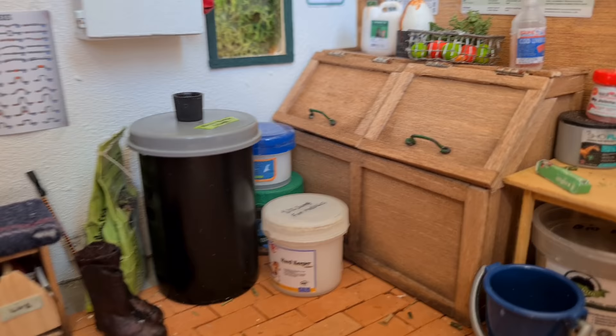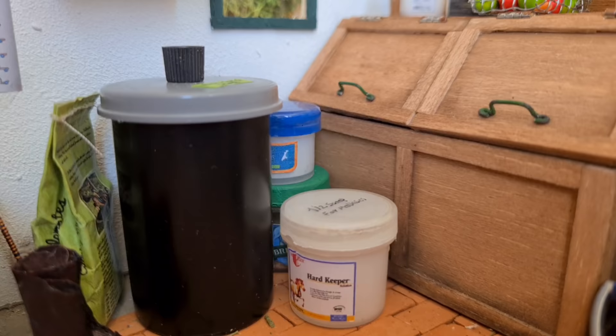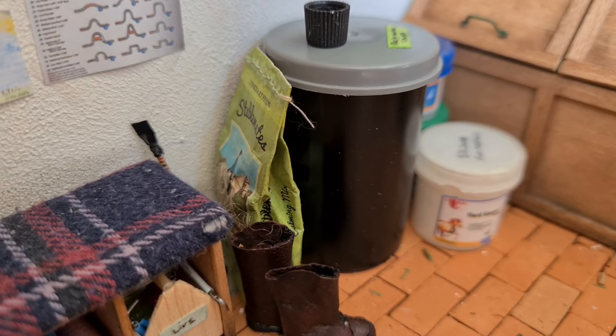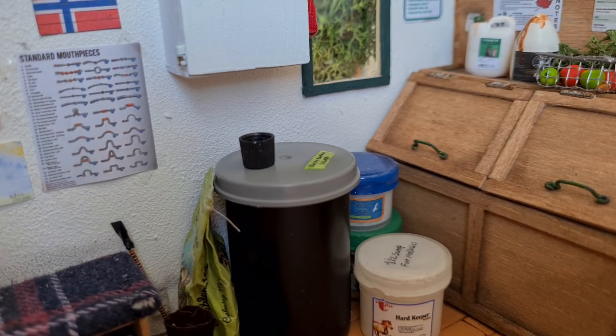Moving down a bit, we have more feed and supplements. This one is a weight gain supplement for our horse Pigeon. Behind there, we have some more linseed flakes. In this big bin, we keep our Rocky Mountain Crunch — this one is a staple. I used to give this to Esmeralda but I've changed her diet a little bit, which you probably saw on the chart. On the side of the bin, we keep this other feed — it's actually unopened and I don't think anyone here has used it before.